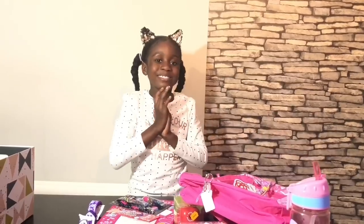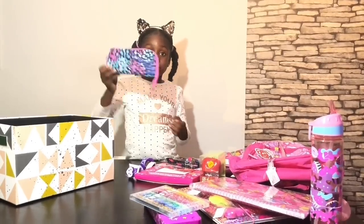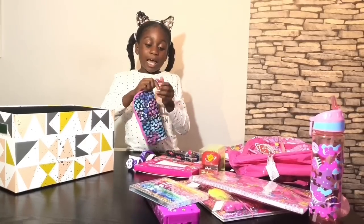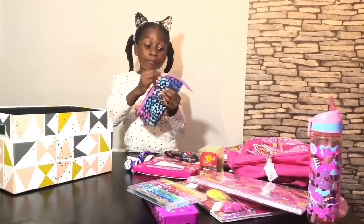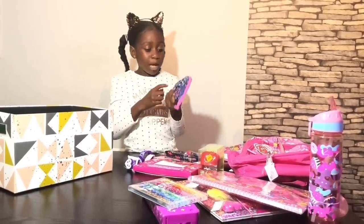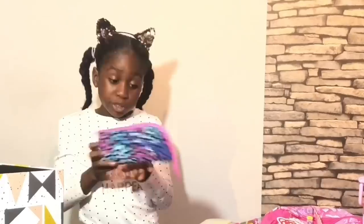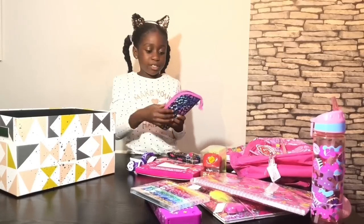Next item — this is a purse and it's purple with leopard footprints. It has a pink clasp and you can put some money inside it.